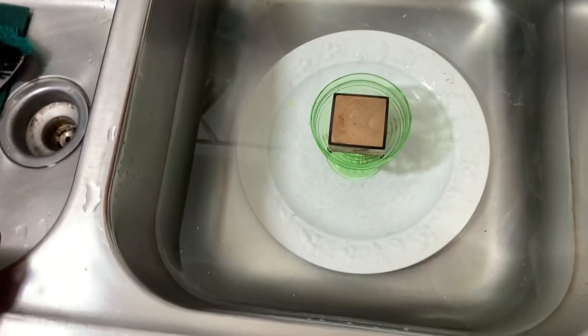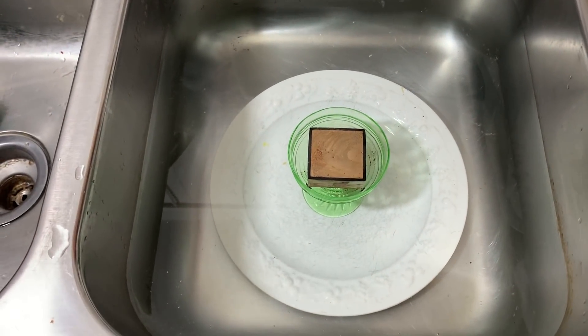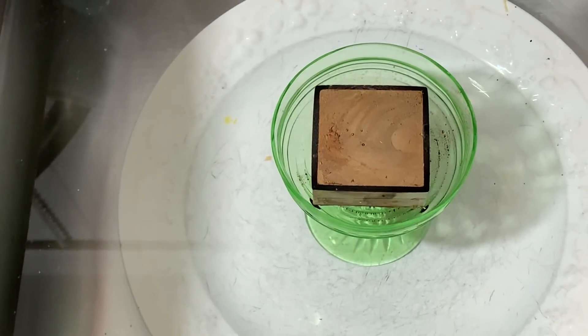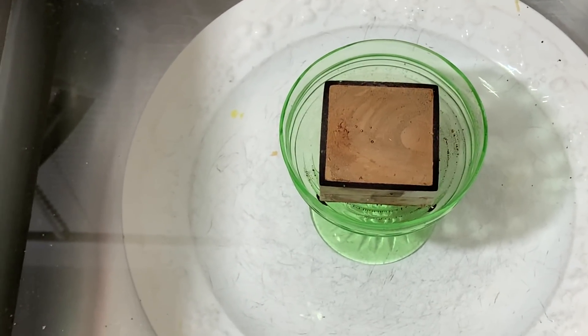Hello, I want to show you something. Right now I have a two-by-two-by-one-inch neodymium iron boron magnet immersed in just normal sink water — not distilled water or anything like that — and it's sitting inside a high uranite uranium cup made out of glass.